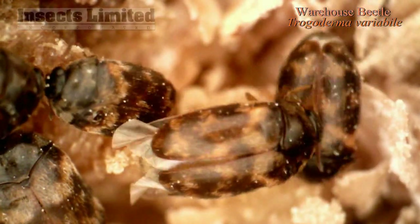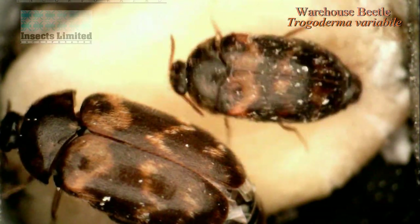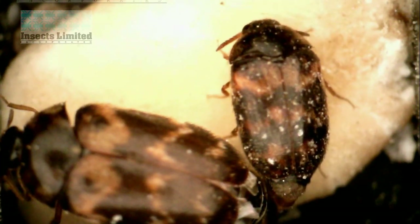Like moths, beetles also respond to sex pheromones through their antennae. The smaller warehouse beetle male, seen here, locates the female and begins his own unique mating ritual that includes a shaking movement. A mating attempt here concludes with a successful copulation.